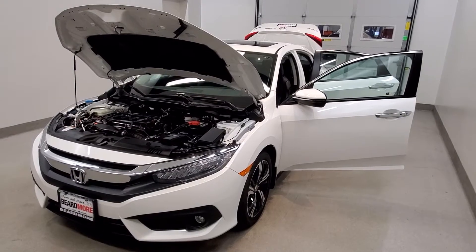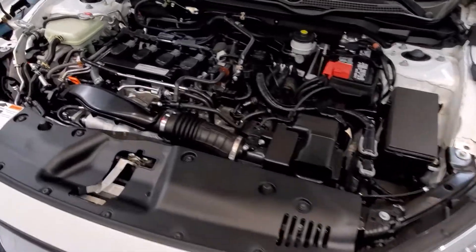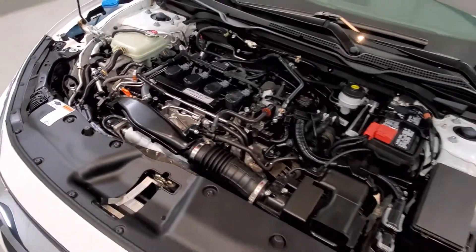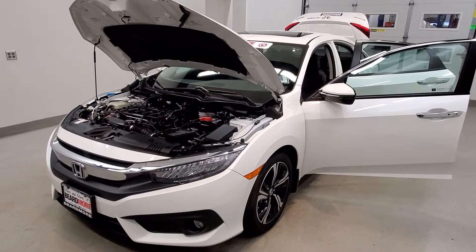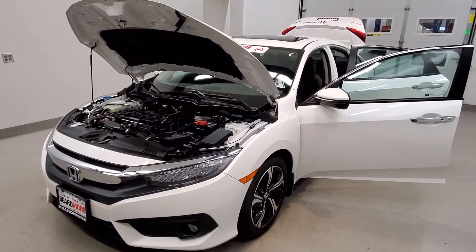This is our 2017 Honda Civic Touring — one of our premium certified vehicles. It comes equipped with a 1.5 liter i4 DI dual cam turbocharged engine with a CVT linear tronic transmission. This vehicle is front wheel drive, finished in Championship White with a black leather upholstery interior.